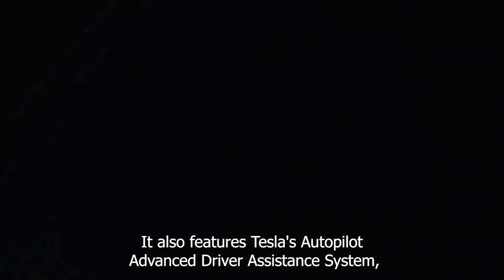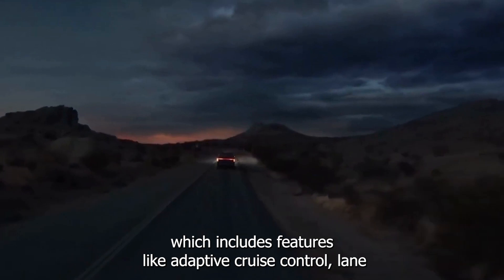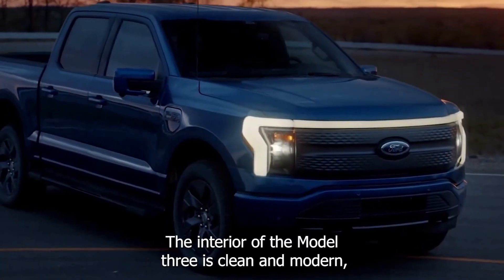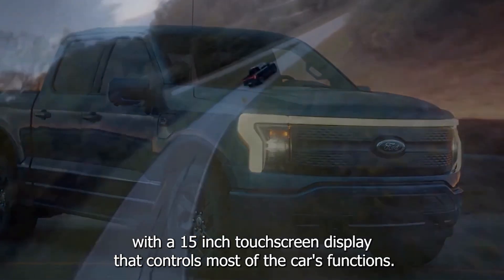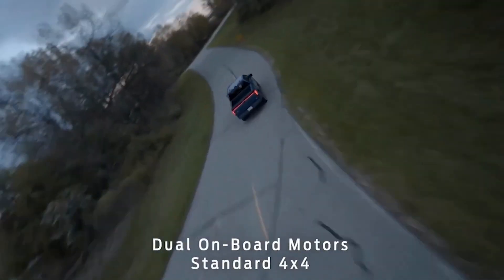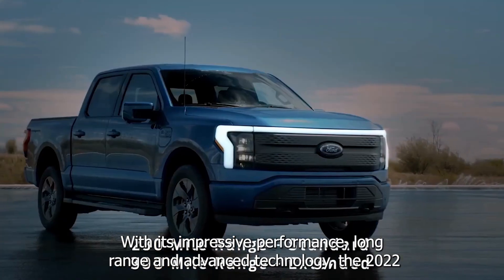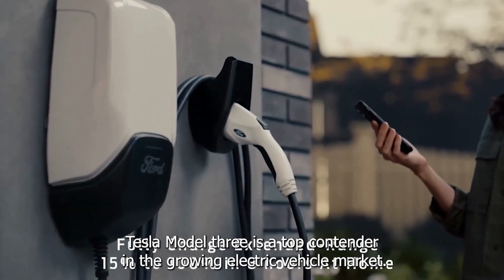It also features Tesla's Autopilot Advanced Driver Assistance System, which includes features like adaptive cruise control, lane departure warning, and automatic emergency braking. The interior of the Model 3 is clean and modern, with a 15-inch touchscreen display that controls most of the car's functions. With its impressive performance, long range, and advanced technology, the 2022 Tesla Model 3 is a top contender in the growing electric vehicle market.